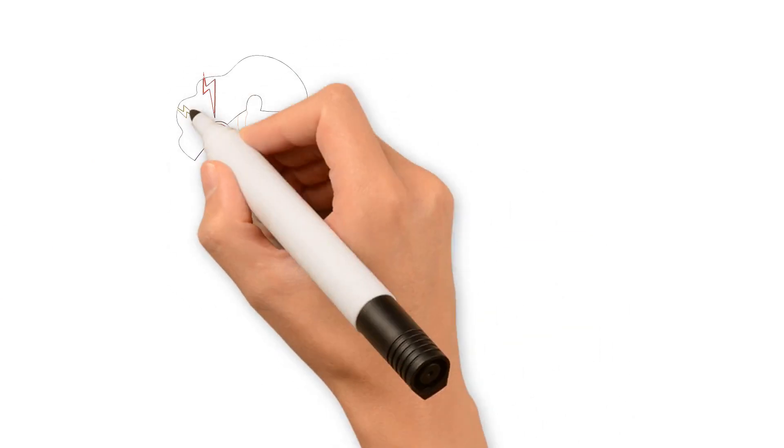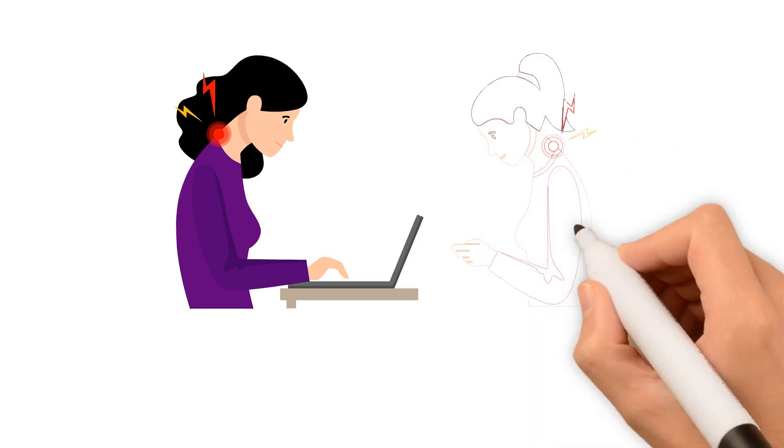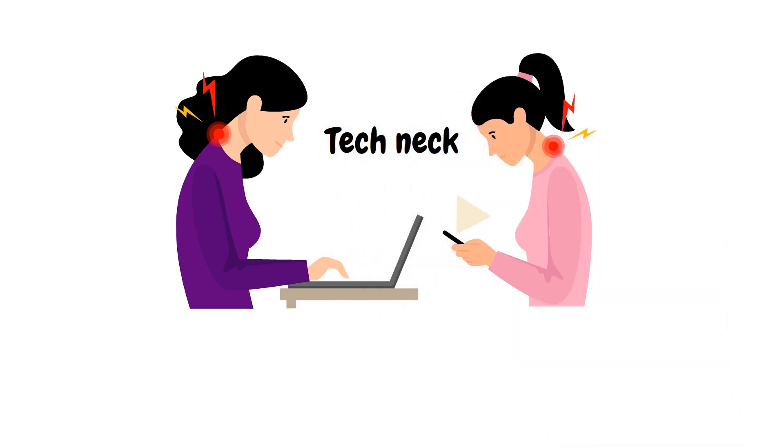Meet Sarah. Like many people, she spends hours on her computer and smartphone every day, which has led her to develop Tech Neck.